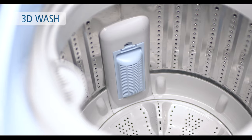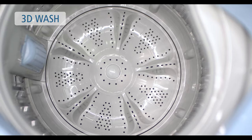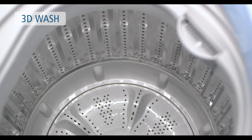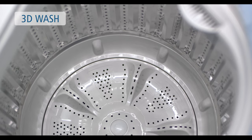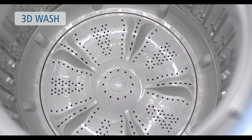The 3D Wash Technology is designed to suspend clothes that settle on the pulsator and inner drum by generating 3-directional jets of water from the center of it. This is done to wash heavy stains and prevent the clothes from getting entangled.